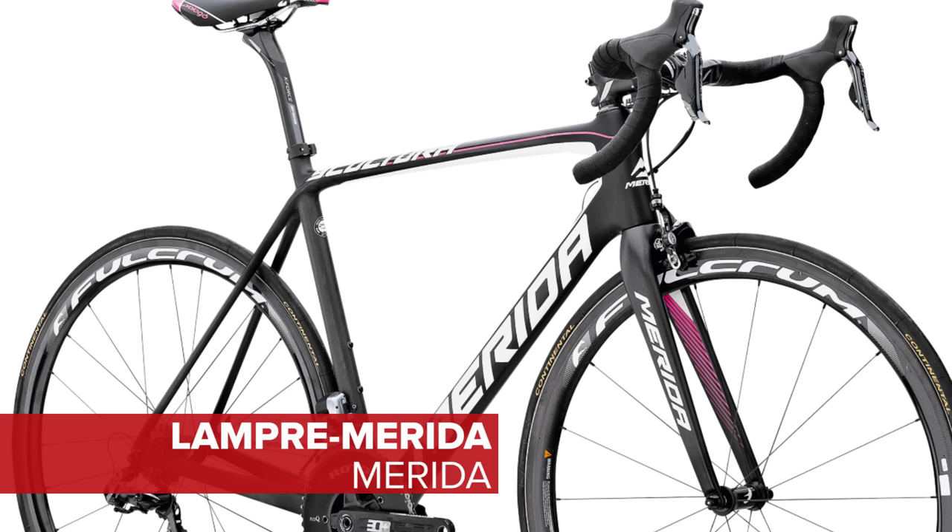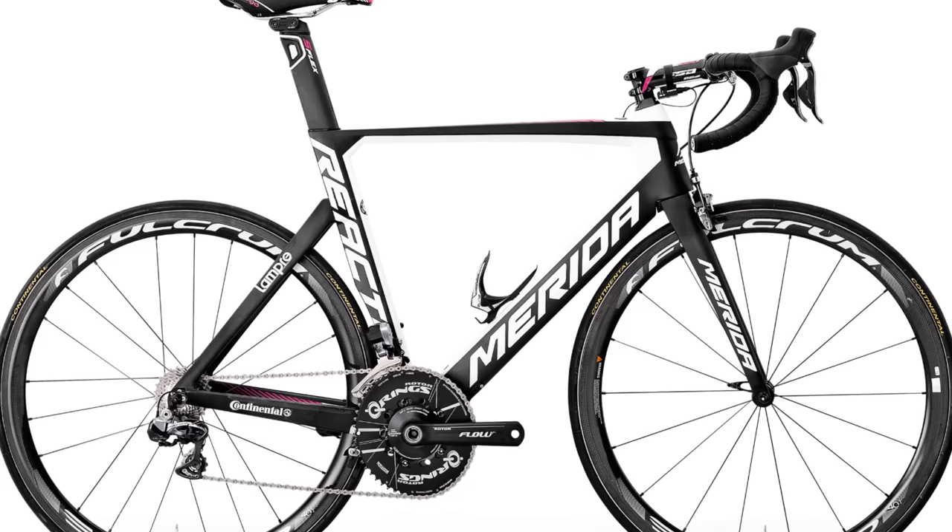Lampre-Merida have the remodeled Scultura for most road stages, with the Reacto Evo option for fast flat stages.